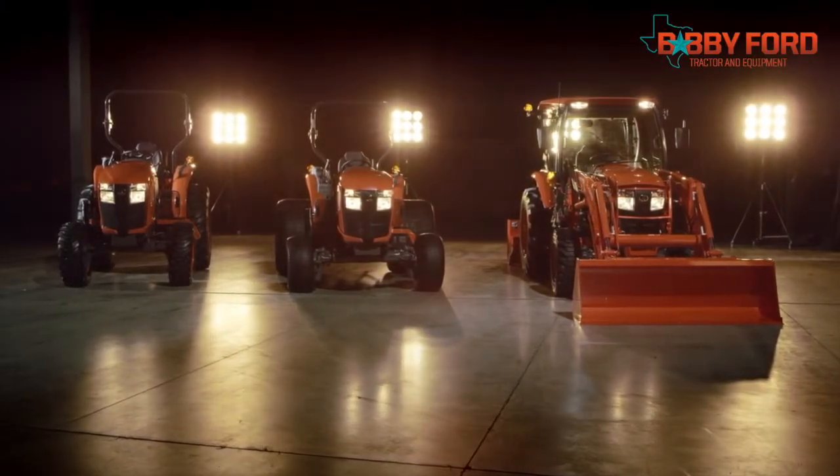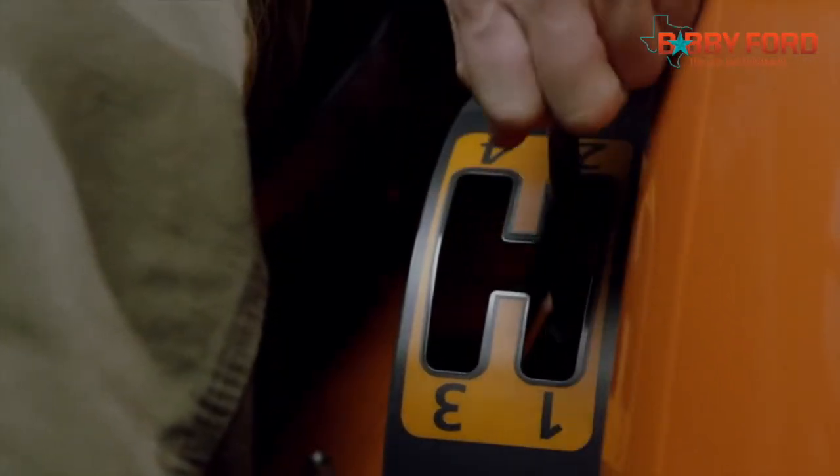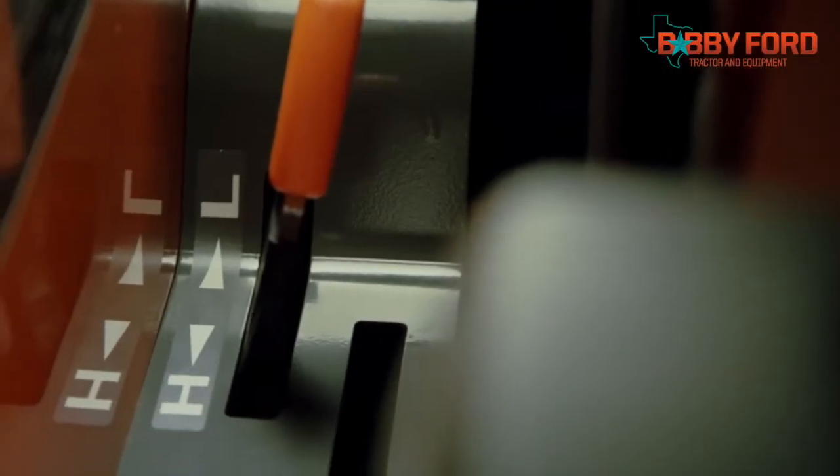All that power is delivered via your choice of three state-of-the-art transmissions. Feel the change of speed with the fully synchronized shuttle transmissions that deliver economical, on-the-move shifting of eight forward and eight reverse gears.